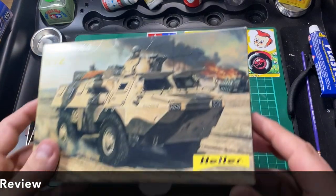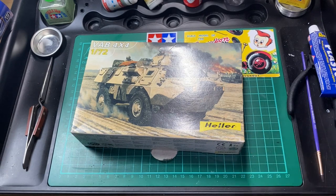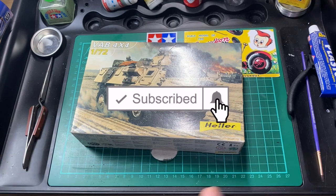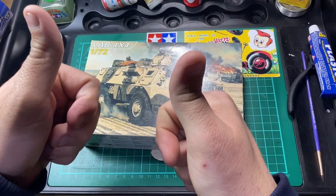That's all I've got on this vehicle — I don't really know much about it, but there you go, there's the kit for you. If you've built this kit, put it in the comments below — I'd like to know your thoughts on Hella and this VAB 4x4. Thanks for watching. If you liked the video click like, and if you haven't subscribed please subscribe. Any comments or questions, put them below. Cheers!